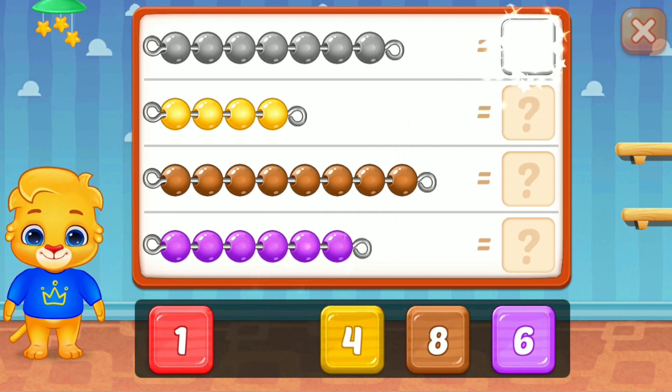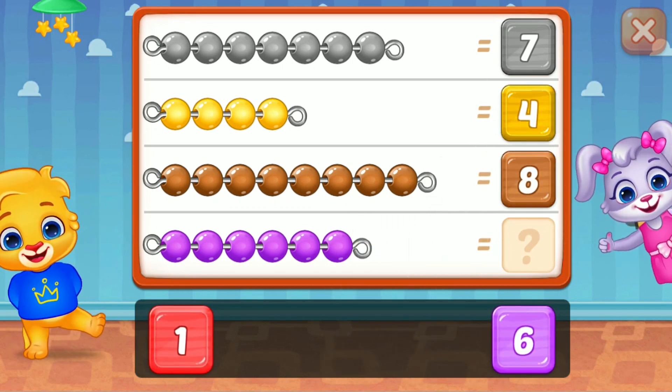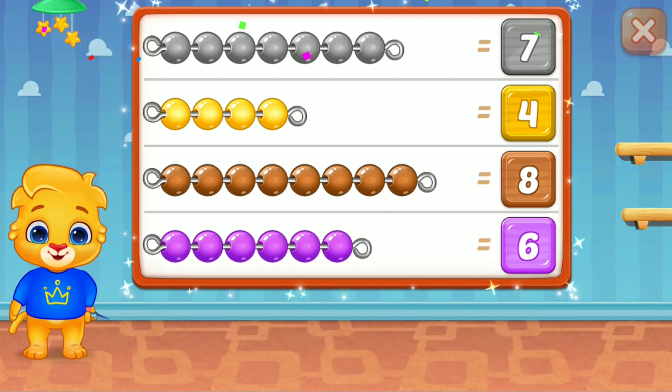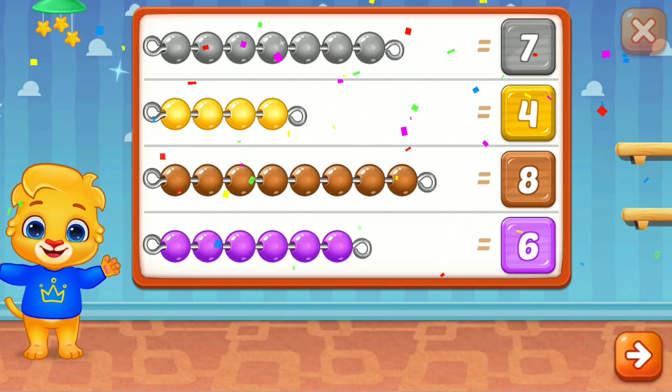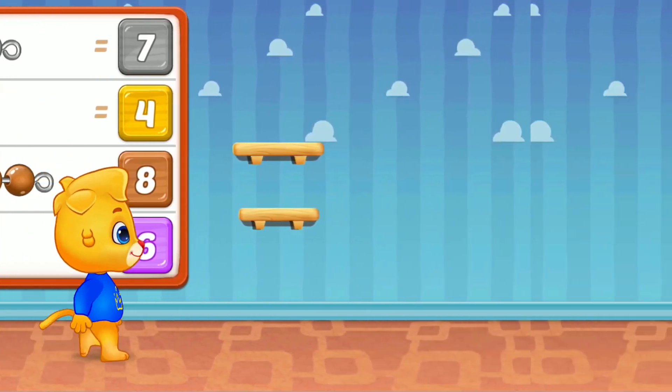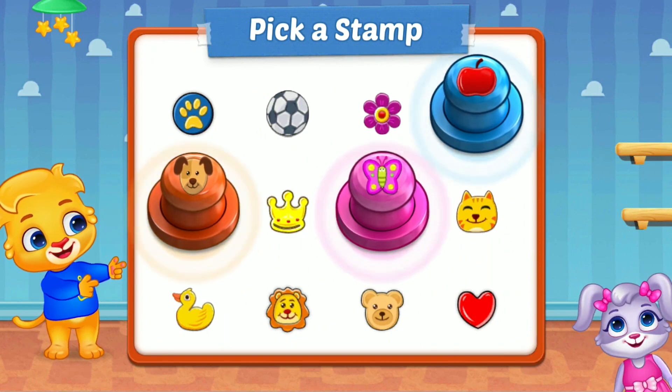7, awesome! 4, 8, wonderful! 6, woohoo! 8, woohoo! 6, woohoo! 8, woohoo! Pick a stamp!